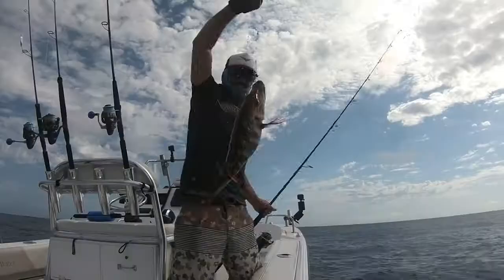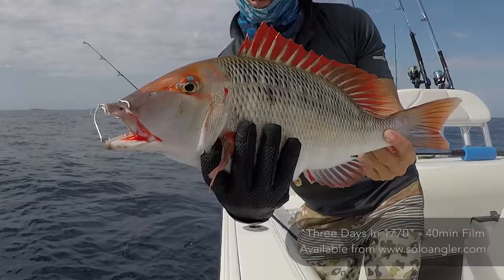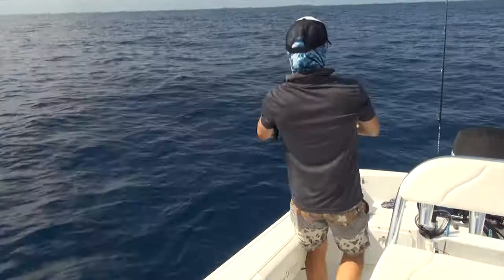Let's get this bad boy in. What a cracker — you beauty! Oh mate, that's a beautiful fish. Look at the colors on that. One of the best reefies here in 1770 — the coral trout and the red throat emperor. The colors are just absolutely gorgeous, the reds are just amazing. All the baits are working at the moment, the floaters and the half pillies drop straight down. We'll just keep getting them out there and see what else we catch.